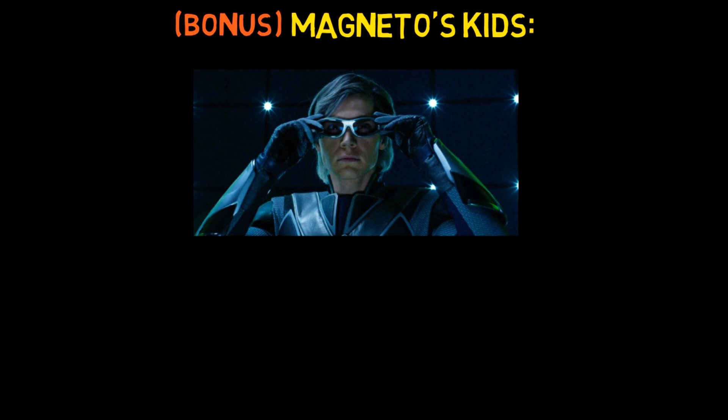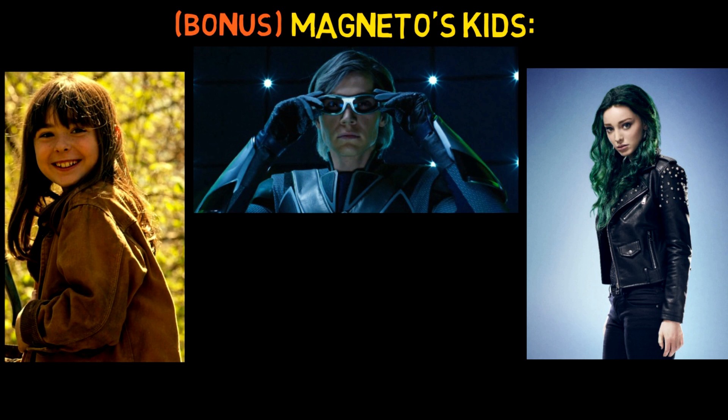These are Magneto's children. We have Quicksilver and the short-lived Nina. There's also Polaris from the Gifted TV series, and Quicksilver again alongside Wanda from the MCU.